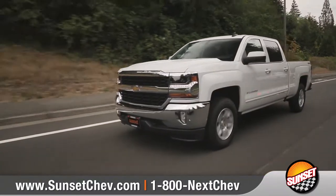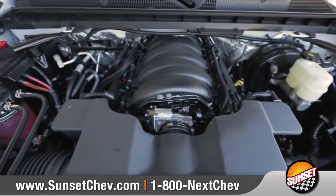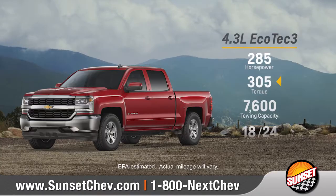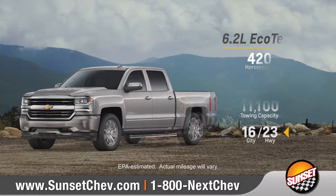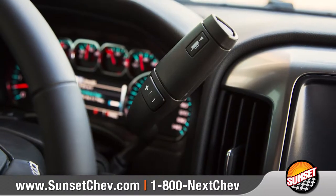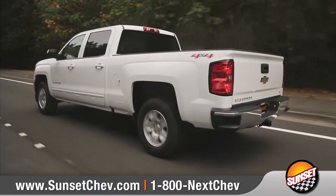Silverado's legendary lineup of Ecotec3 engines are designed to deliver powerful performance you can rely on. Whether you're looking for best-in-class torque, best-in-class fuel economy, or best-in-class horsepower, it also offers an 8-speed transmission for the perfect balance between power and acceleration.